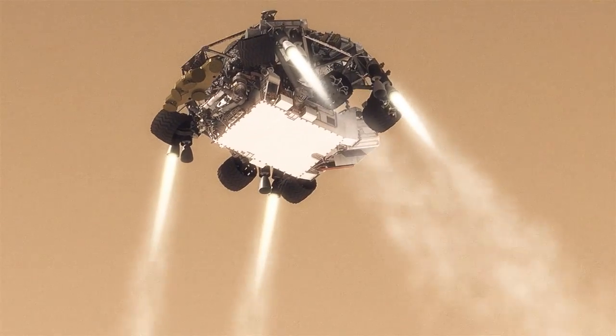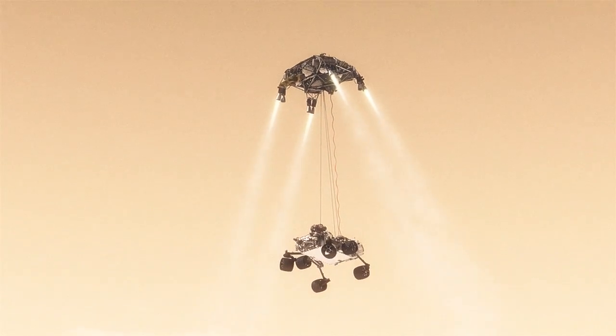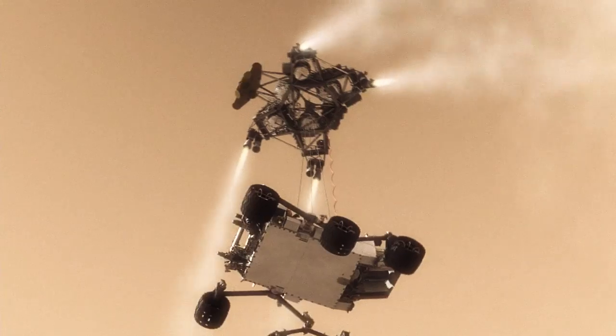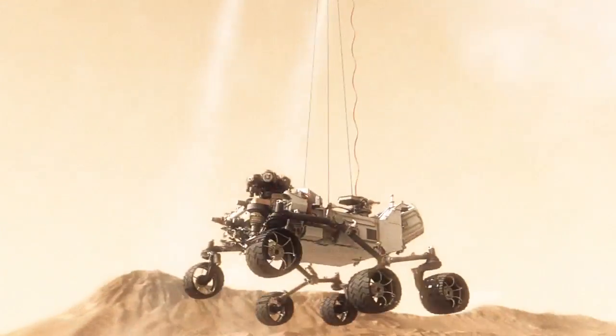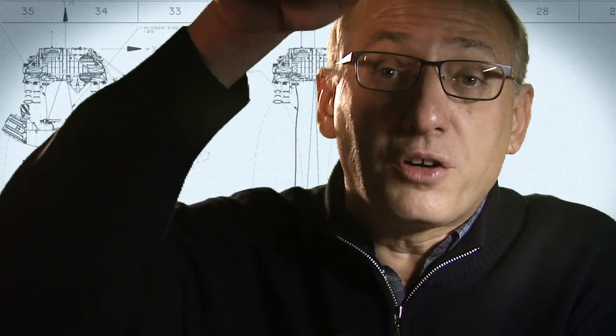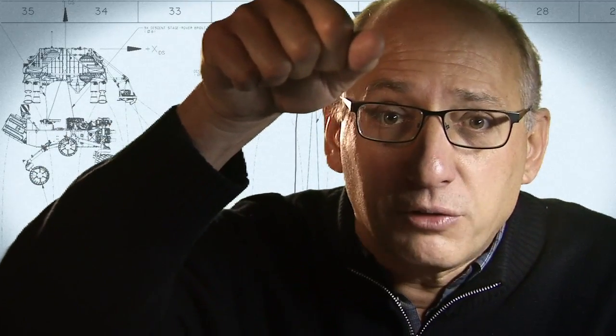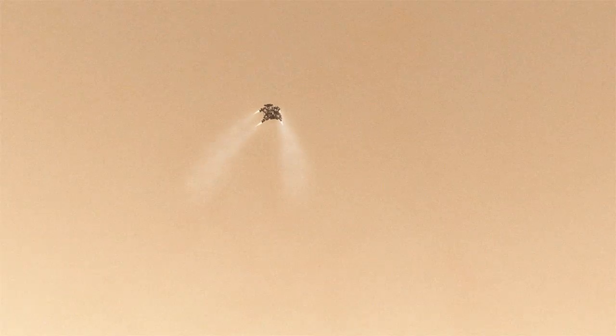Twenty meters above the surface, you lower the rover below us on a tether that's 21 feet long, and then gently deposit it on its wheels on the surface. As the rover touches down and is now on the ground, the descent stage is on a collision course with the rover. We must cut the bridle immediately and fly the descent stage to a safe distance from the rover.